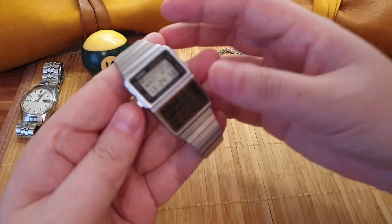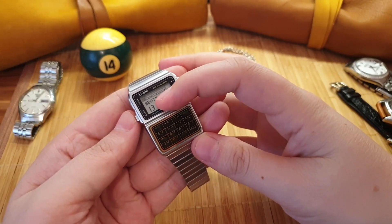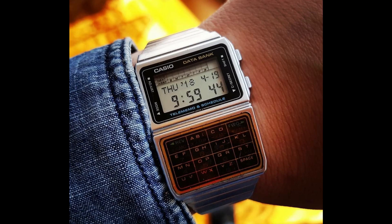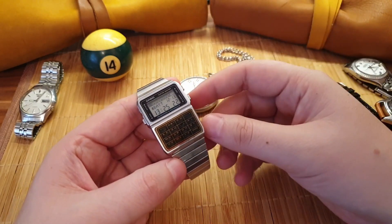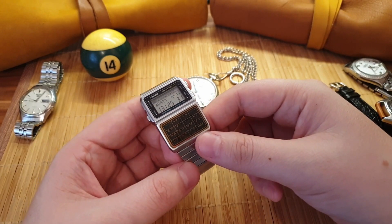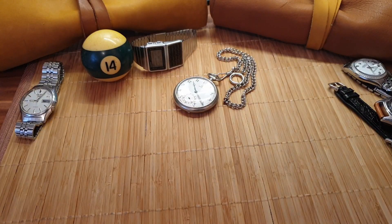Next watch I'm gonna show you is the Casio Data Bank. This is a vintage Data Bank — not the old one — and it has a battery indicator. I need to replace the battery, but it's a very cool watch. It's like a smart watch from the 80s. My first ever watch was a digital Casio, and this is a nice symbol of that. It's worth more than the contemporary one. I've had this in my collection for maybe two or three years. It's surprisingly comfortable on the wrist.